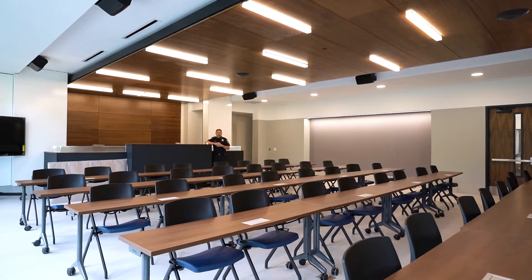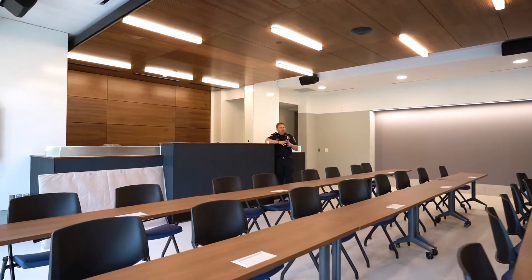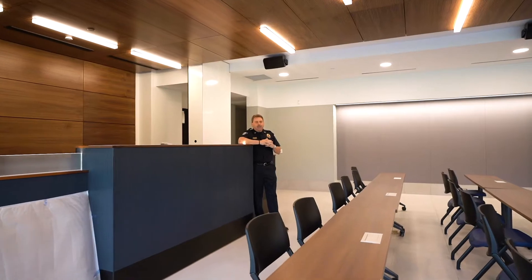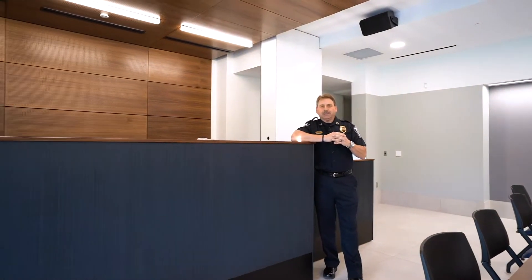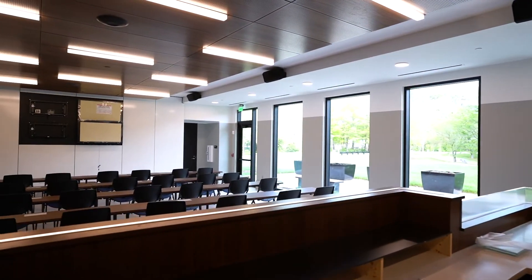We're now standing in the courtroom, which also doubles as the community room. As the room is set up now, it's configured for a classroom environment facing toward the front of the building, with monitors on the front wall. In a court setting, the room would be set up exactly opposite. I'm standing at the judge's bench — in a court session, the judge would be behind this bench with a court officer and a records clerk to either side.